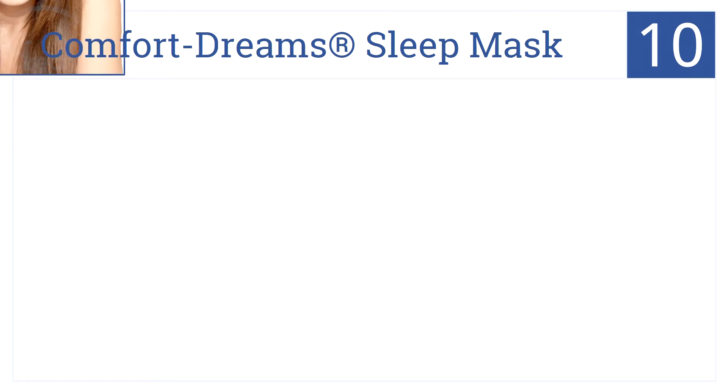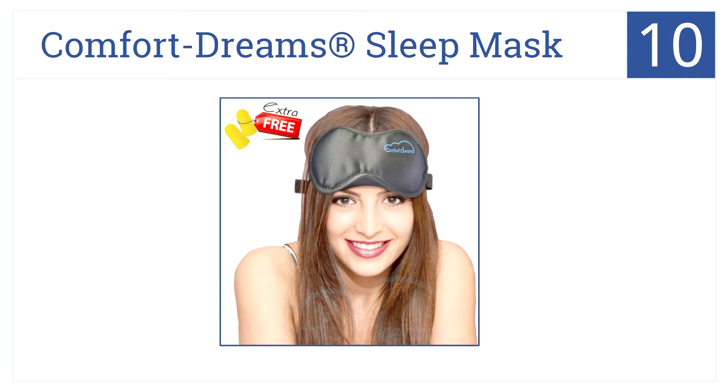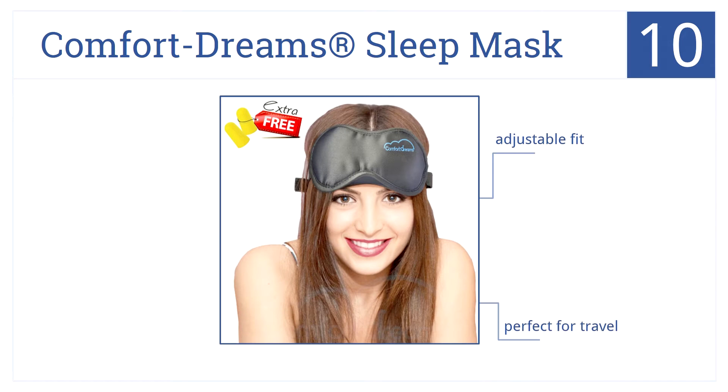Starting at number 10 on our list is the Comfort Dreams Sleep Mask. This is made of ultra soft satin. It has a contoured fit for any head shape or size, includes foam earplugs, and has an adjustable fit. It's perfect for travel and it's budget-friendly.